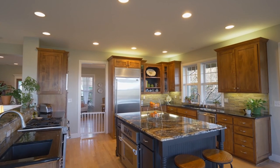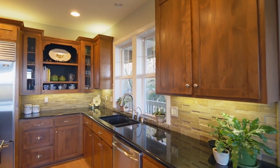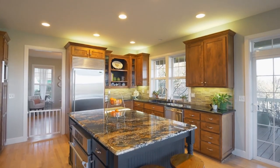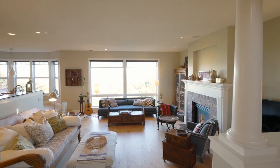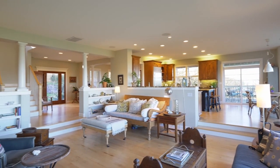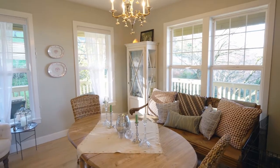Truly an entertainer's property — the chef's kitchen is equipped with dual ovens, dual sinks, granite, and a sub-zero refrigerator, enabling feasts for family and friends. You'll enjoy an open concept floor plan across the main level with a breakfast nook, living room, formal dining, office suite, and a substantial mudroom, all encased with natural light throughout.